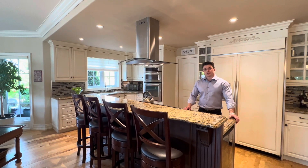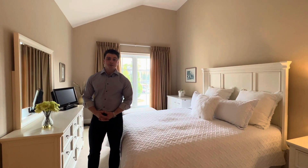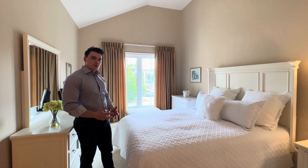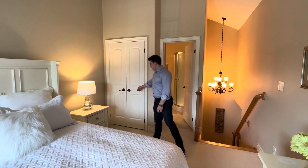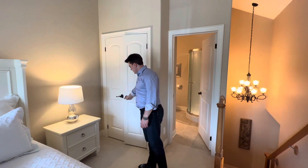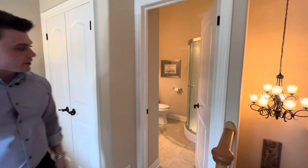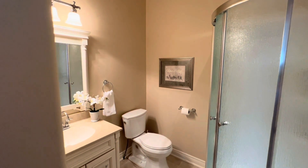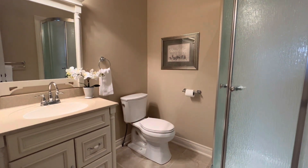Join me as we go upstairs where the living space continues. Welcome to the upper level — the homeowner has this set up as a beautiful guest suite. You'll notice the big windows again, boasting beautiful views and ushering in plenty of natural light, and a spacious closet with built-in closet organizers. Nick can pop in there and give you a look at the three-piece guest suite — beautiful vanity, standing glass shower, and a nice neutral color palette.